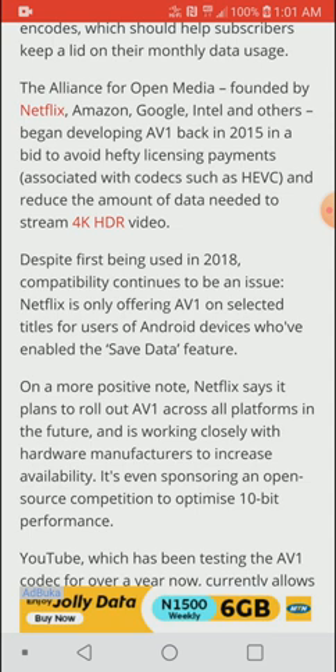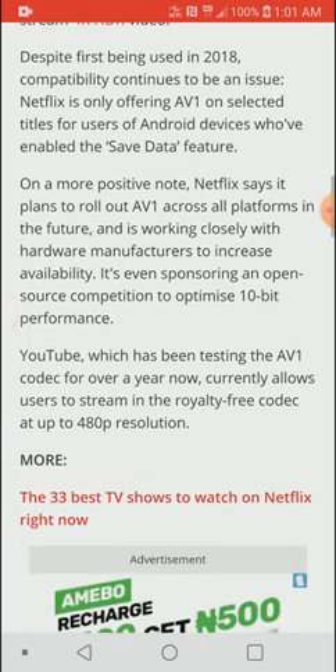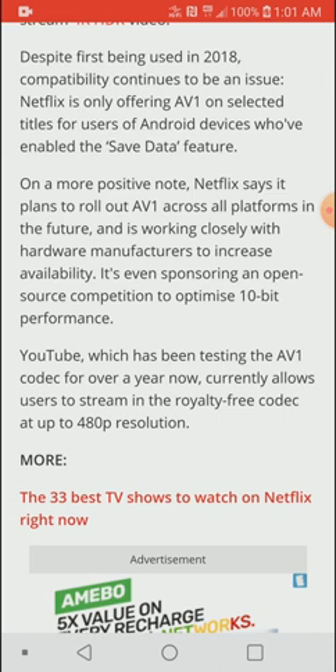On a more positive note, Netflix says it plans to roll out AV1 across all platforms in the future. It's probably going to come first to higher-end premium TVs, but it will also come to mobile devices and tablets — though they never stated a specific launch timeline.